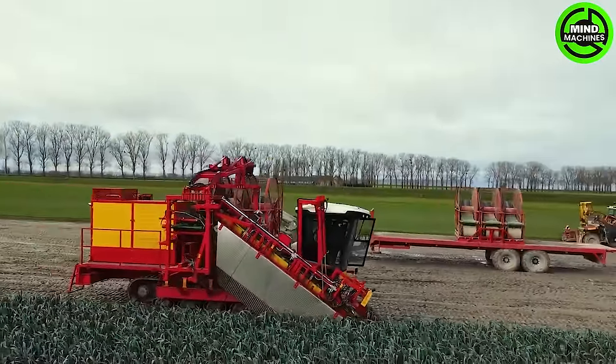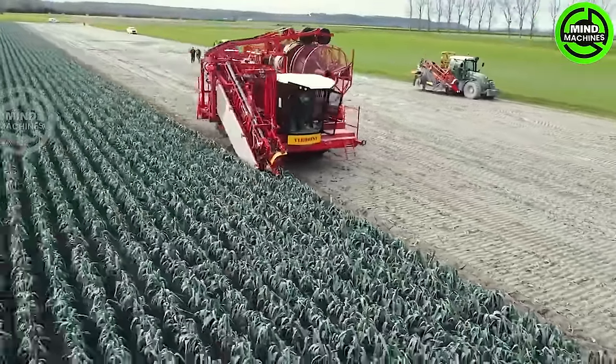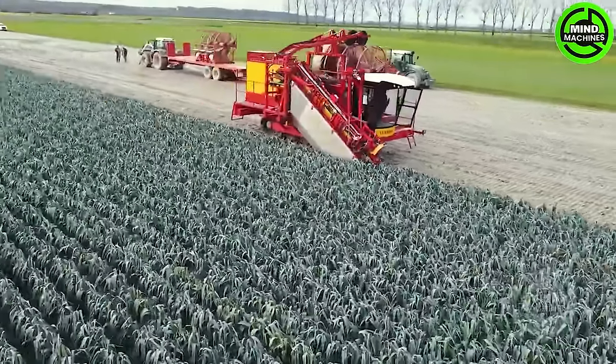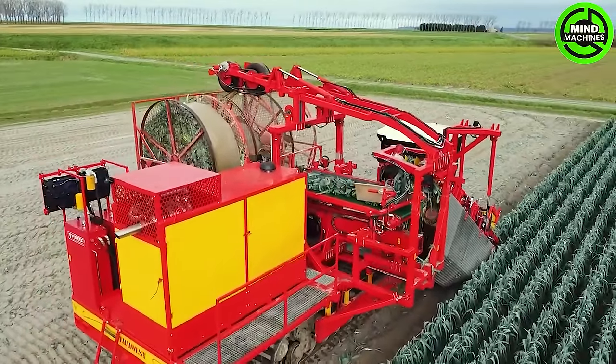Moving forward, we introduce a practical garlic harvester hailing from France, boasting an innovative design. This specialized machine is crafted specifically to efficiently lift leeks from the soil and neatly organize them into bundles.